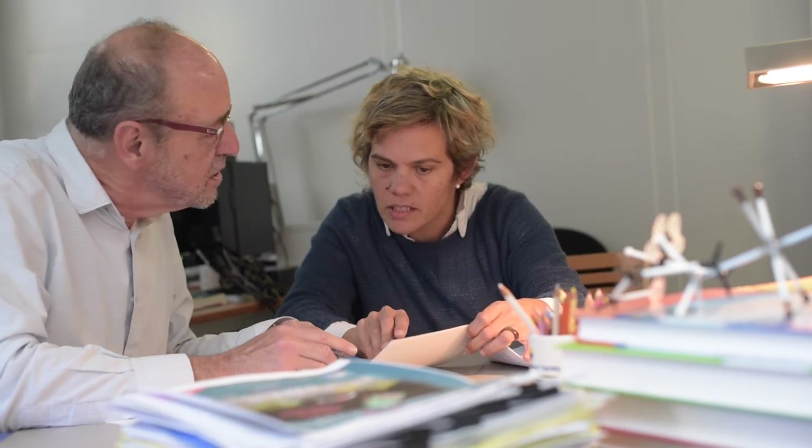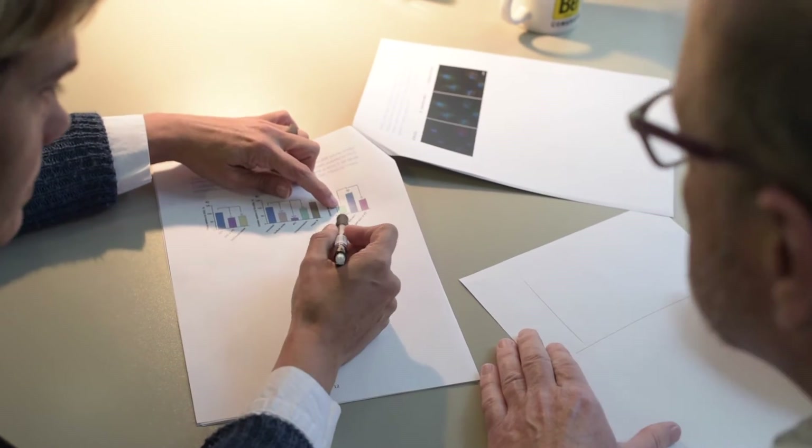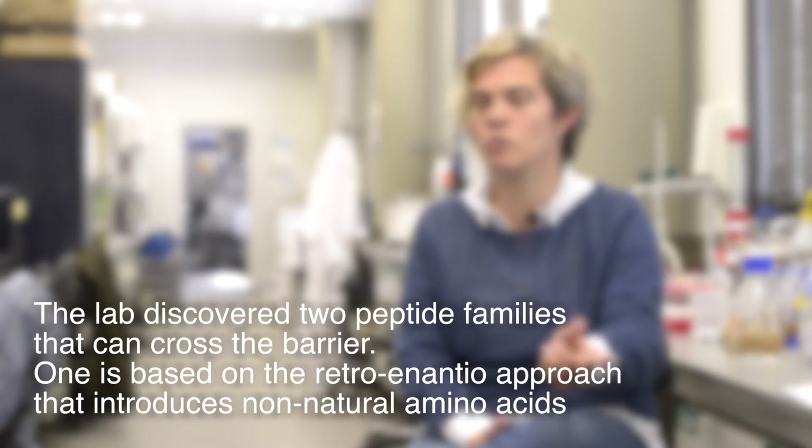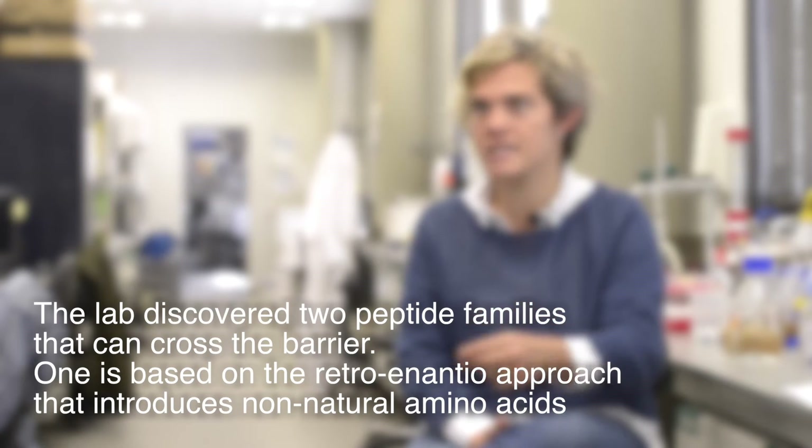In 2015 we published three papers that in our opinion are important in this field. We designed and tested two families of peptide shuttles. The first is called THR Retronantio — a family of protease-resistant peptides that last more than 24 hours in the serum and have the capacity to carry cargoes of different types and sizes across the barrier.